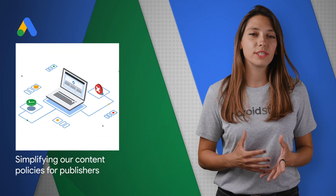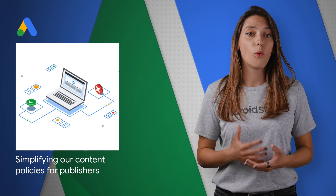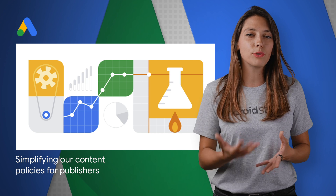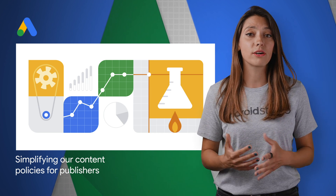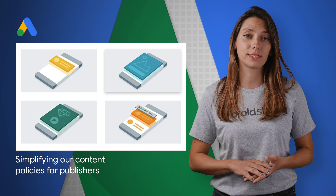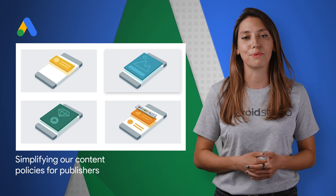One of our top priorities for our ads products is to sustain a healthy digital advertising ecosystem — one that works for everyone: users, advertisers, and publishers. Because we want to help good publishers in our network succeed, we will be simplifying the way our content policies are presented to publishers, and also standardizing content policies across our publisher products: AdSense, AdMob, and Ad Manager. Find out more from the post.